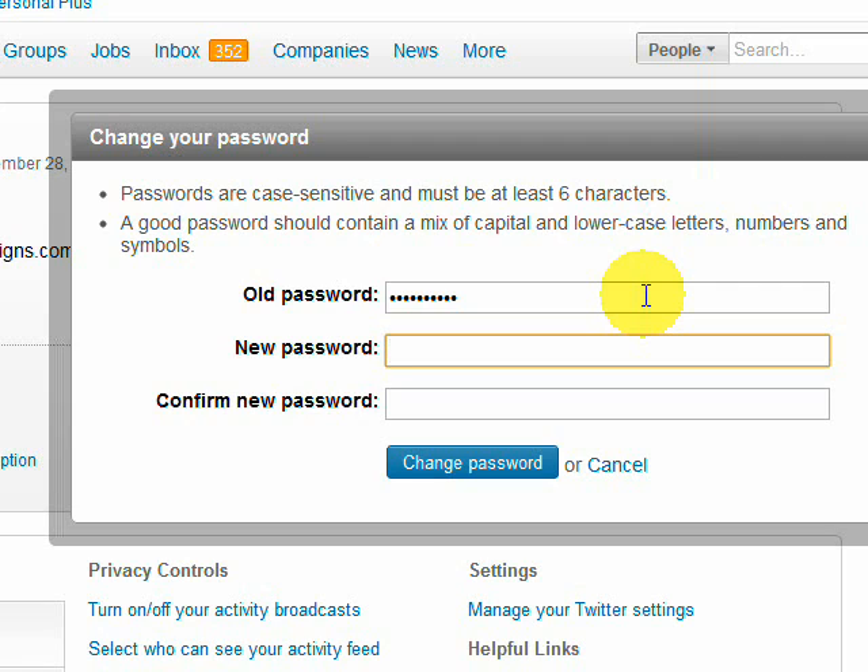So if you do want to use a word like tennis, fine — but make sure that you capitalize some of those letters. Make sure that you put in some numbers, and make sure that you put in a dollar sign, a number sign, an exclamation point. Mix it around, jumble it around, really try to make it difficult for someone to guess.